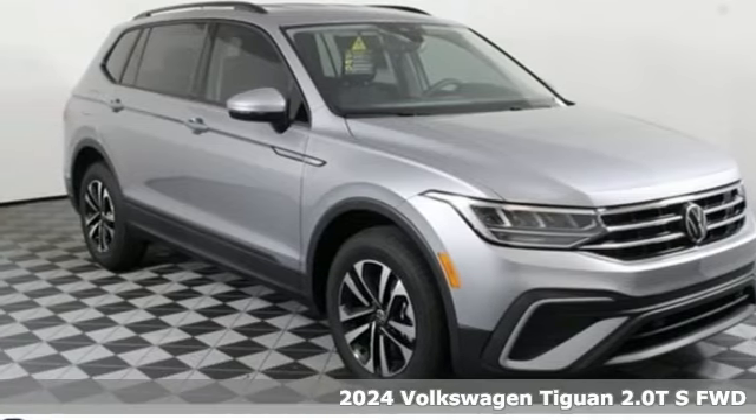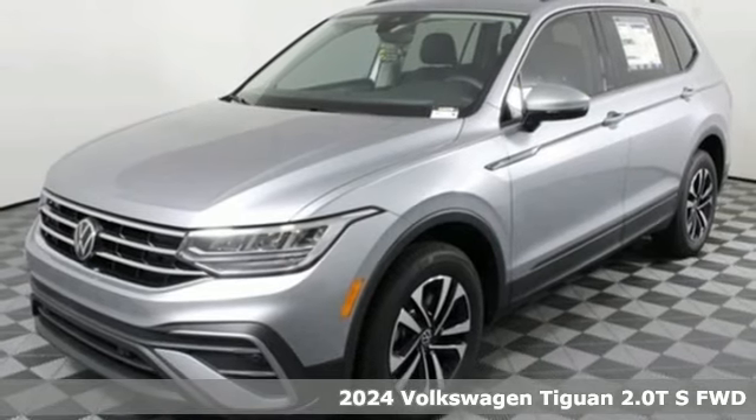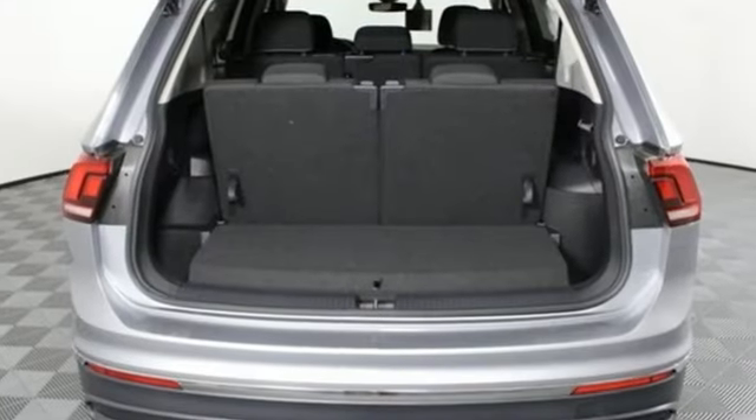It's a new 2024 Volkswagen Tiguan. Whether it's where you can go or what you can expect in an SUV, pushing boundaries is the spirit of Tiguan, and it comes with all the amenities you need.